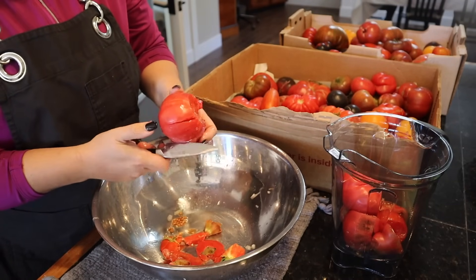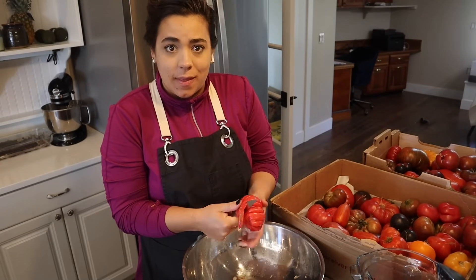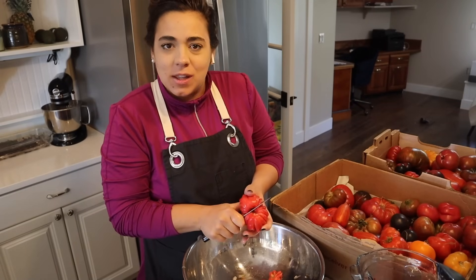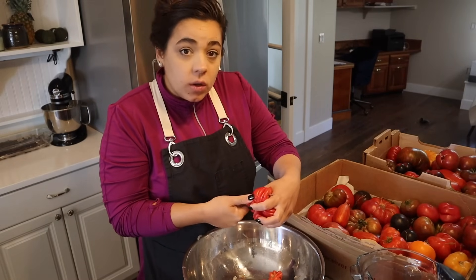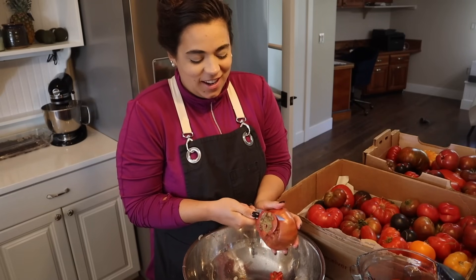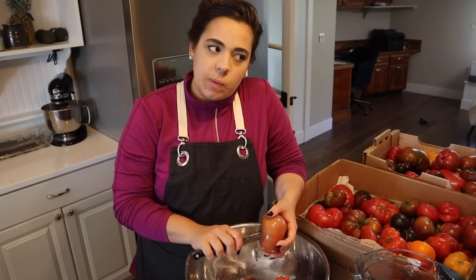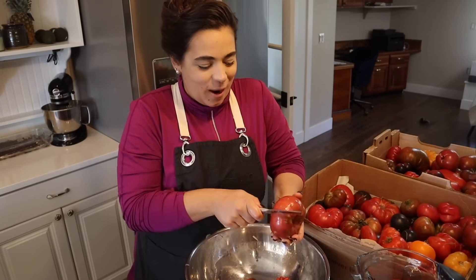I'm not going to skin these tomatoes at all — that might be controversial, but I did it the first year and it was way too much work, and I didn't feel it affected quality when making crushed tomatoes or salsa. Technically, according to proper canning directions you're supposed to peel your tomatoes, except this recipe doesn't say to peel them. But you know what — we are technically peeling these tomatoes because we're going to run everything through a fine mesh strainer later. So we are peeling them, just at a different step.